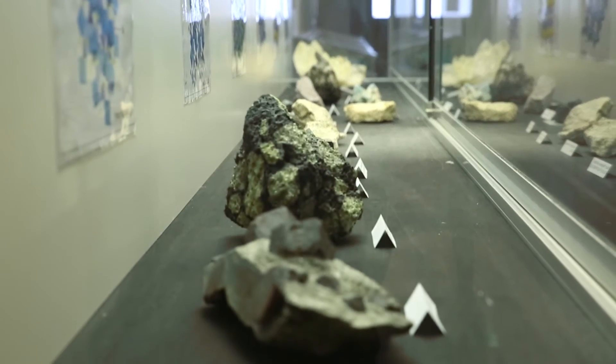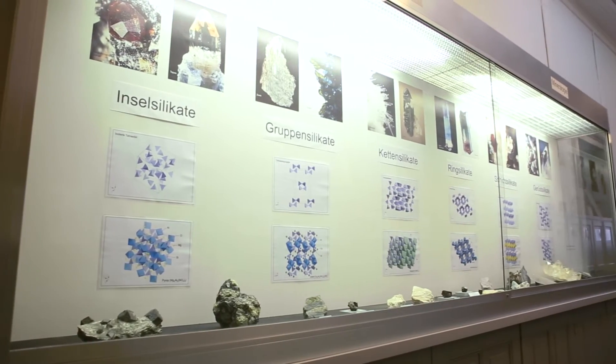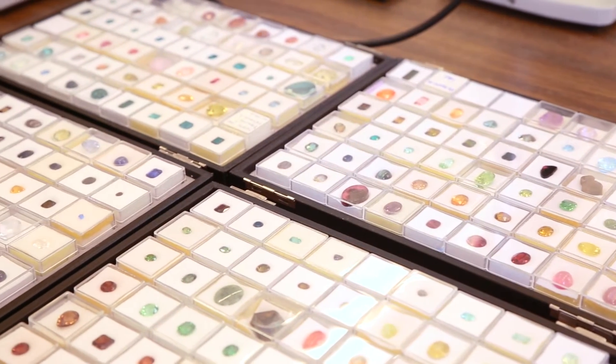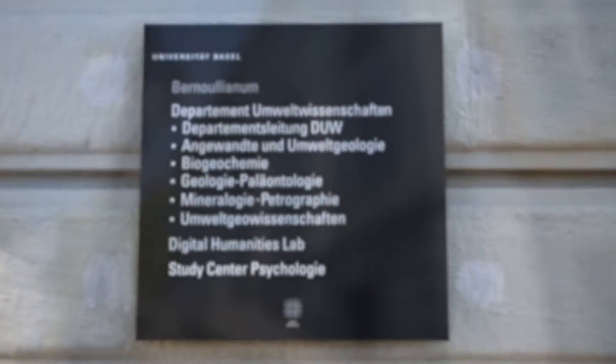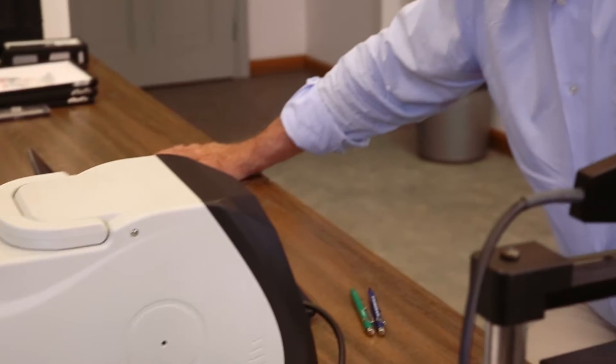More than 40 years ago when I decided to become a gemologist, it was clear for me that I must have a gemstone collection. My name is Henry Hanni. I'm a gemologist with a background in mineralogy, geology, physics and chemistry. I studied at Basel University many years ago, which means that I'm now a retired professor, but I still like gemstones. This is my life.